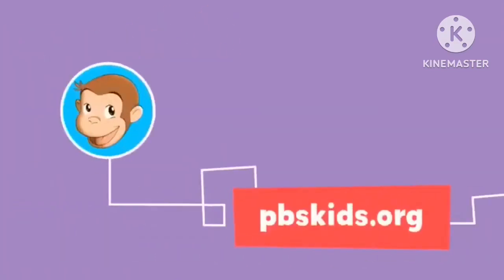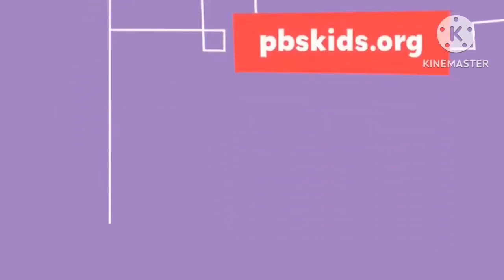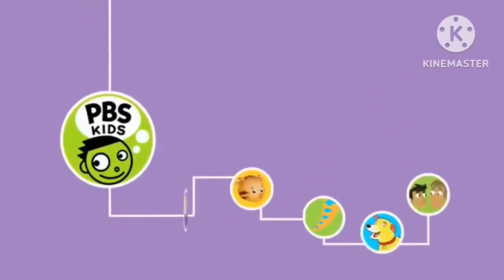Stay curious like George and visit him anytime at pbskids.org. Don't go anywhere just yet. Stay tuned for more PBS Kids.